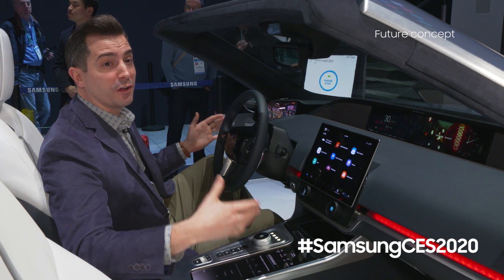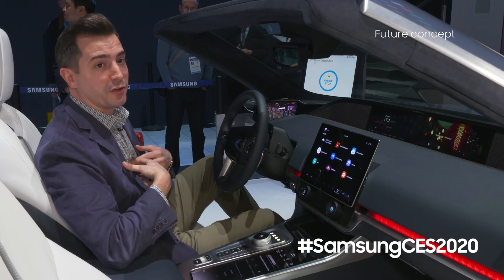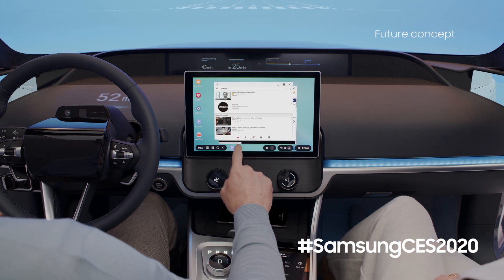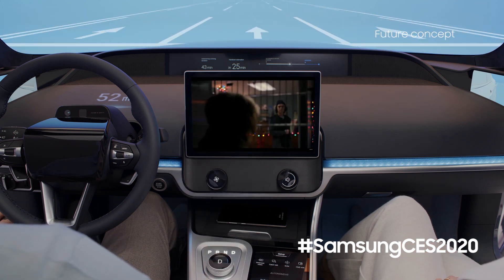With there being such a large focus on autonomous driving, we know drivers look to be entertained as well. With the power of 5G and our QLED display, we have a media mode now built into the digital cockpit.